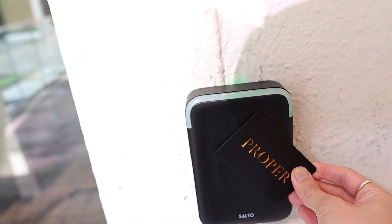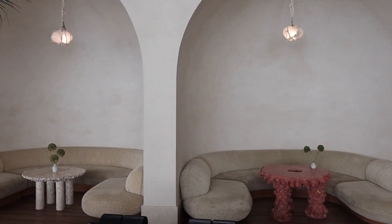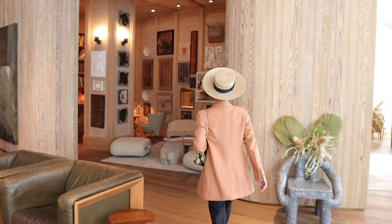Hi everyone! My name is Arvind Olano and welcome to my YouTube channel. Nobody asked, but we are not in my studio today. We are actually here in Santa Monica. Andrew and I are staying here at the Proper Hotel. I have to give you a tour of the lobby and our room, because it is stunning.